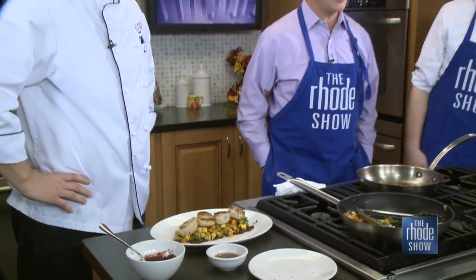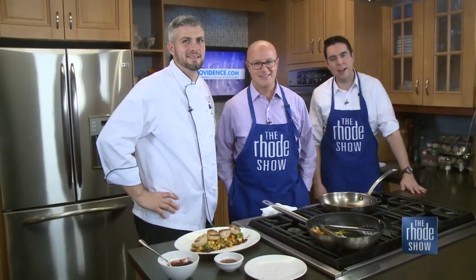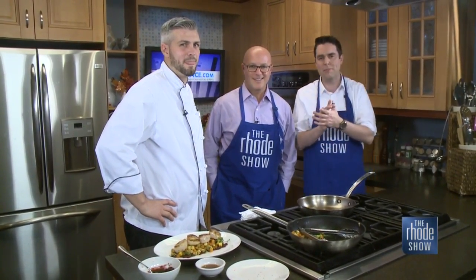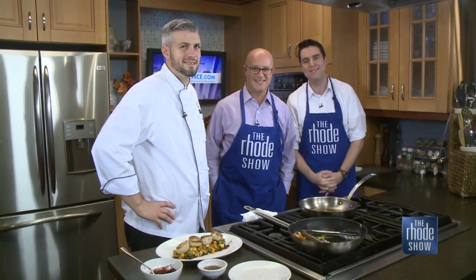That's it right there. Thank you very much, Chef Greg from Avio in Cranston Garden City, courtesy of GoProvidence.com. Get the recipe — learn more at Roadshow.com. Thanks, guys.